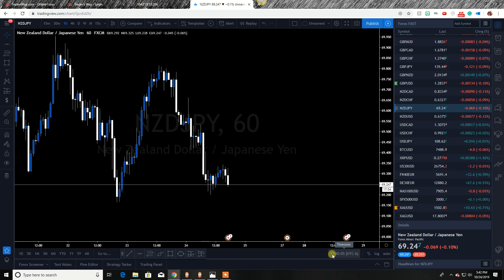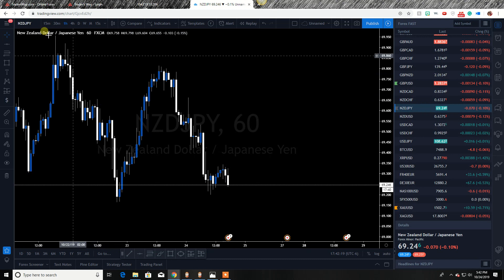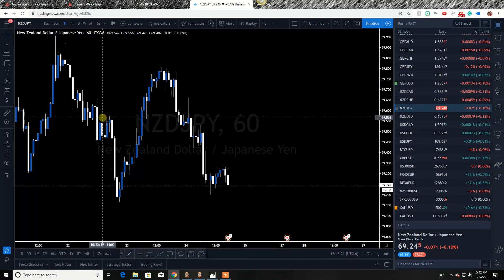Hey guys, it is Jason Michael Hall coming at you today. Hope you're having a wonderful day. I'm going to make this a quick video because I've got to go figure out what's for dinner. But before I do that, I wanted to make this quick video for you. This is the NZD/JPY and here's what I'm looking at. There are a couple of reasons that this is a viable trade option.